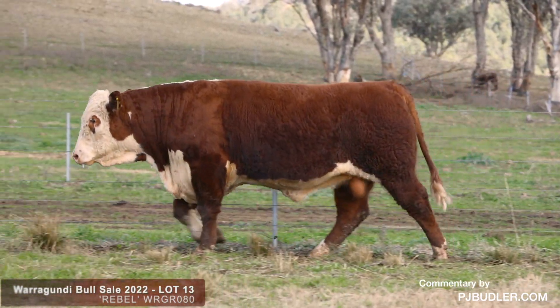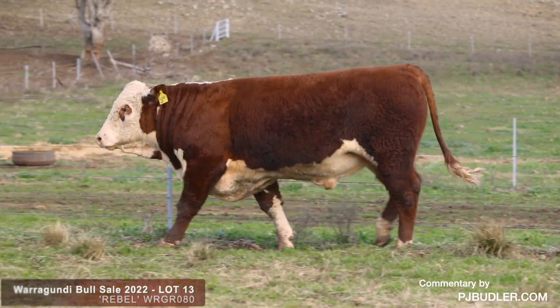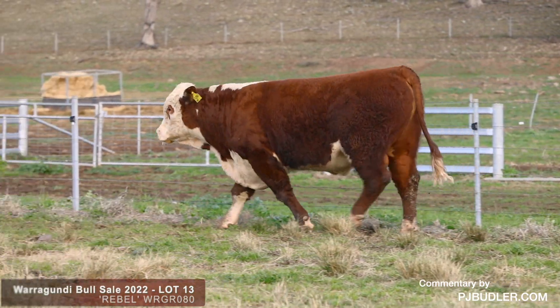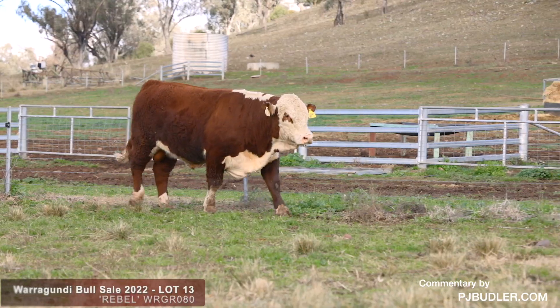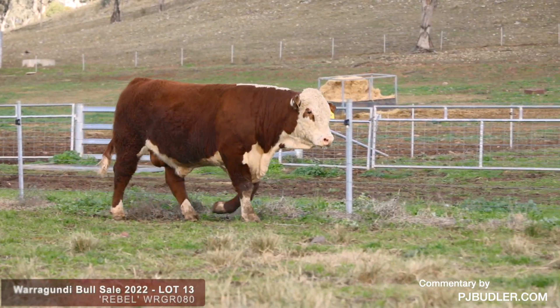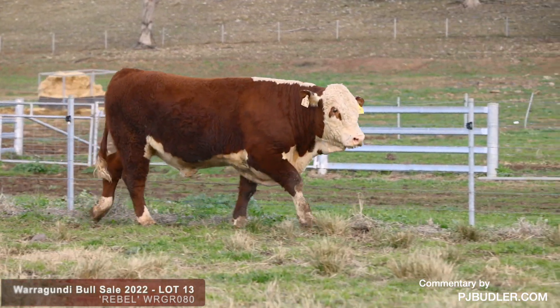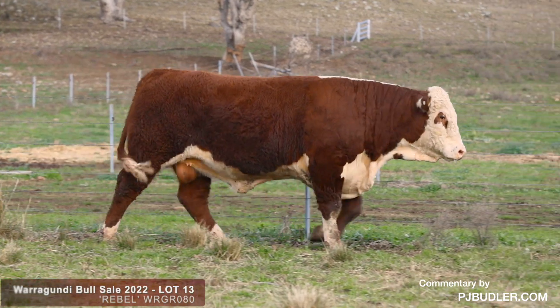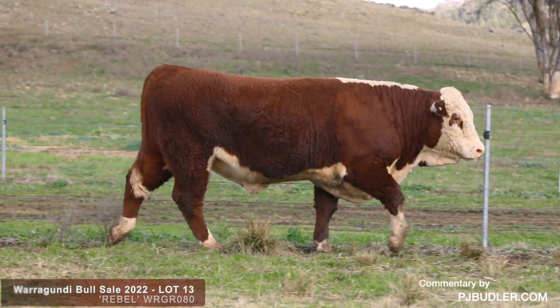I like the extra skin he's got too, for adaptability and softness purposes. This is a complete herd bull and take note on sale day — this is a bull that can move a registered Aerofit program in the right direction. Good all around, good on paper and certainly really good in the pasture.